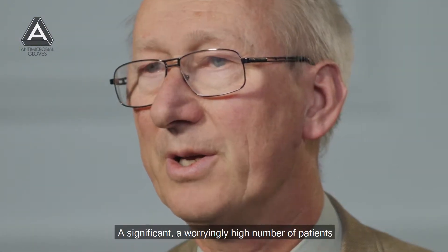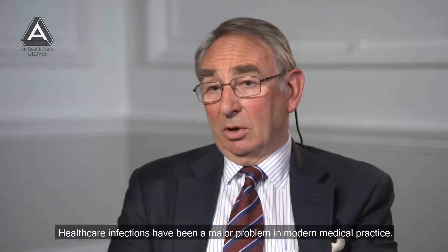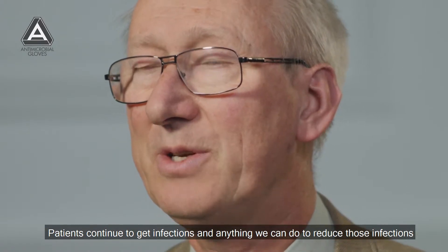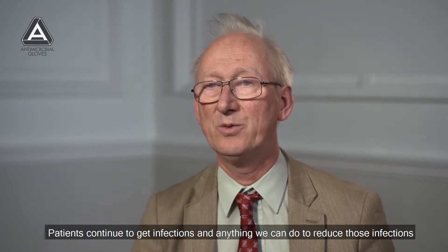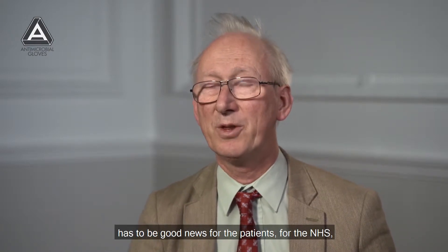A worryingly high number of patients develop hospital-acquired infections. Healthcare infections have been a major problem in modern medical practice. Patients continue to get infections and anything we can do to reduce those infections has to be good news for the patients,